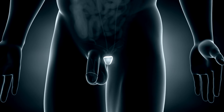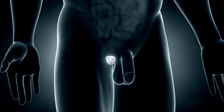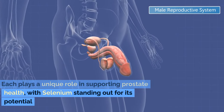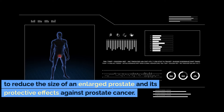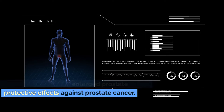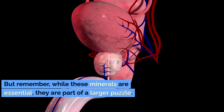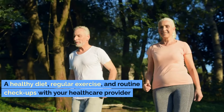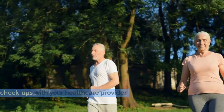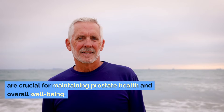And there you have it — the power trio of minerals that might be the missing key in managing an enlarged prostate. Each plays a unique role in supporting prostate health, with selenium standing out for its potential to reduce the size of an enlarged prostate and its protective effects against prostate cancer. But remember, while these minerals are essential, they are part of a larger puzzle. A healthy diet, regular exercise, and routine checkups with your healthcare provider are crucial for maintaining prostate health and overall well-being. Always consult with a healthcare professional before making significant changes to your diet or supplement regimen, especially if you have an existing health condition.